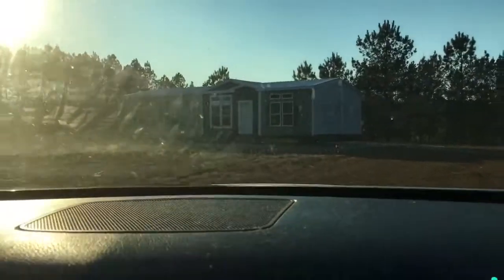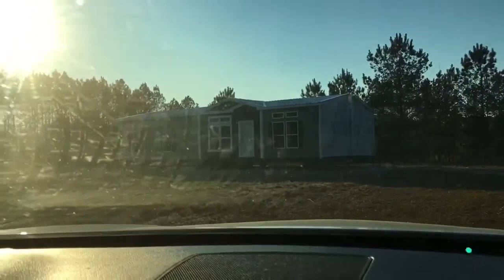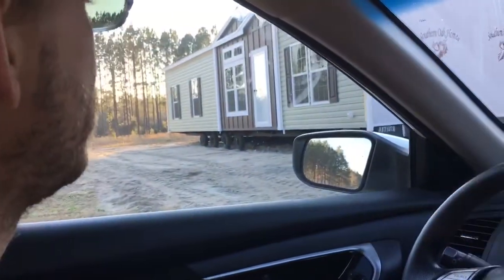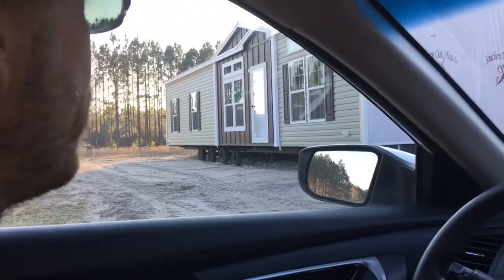Oh wow! That's the side of it. The side doesn't have any siding on it yet — that's just plastic wrap to keep the rain out until they finish it tomorrow. What do you think, Charlotte? See the metal roof? It looks much bigger than I saw in the picture. Let's park over here in the shade of the house — good that we have shade now.